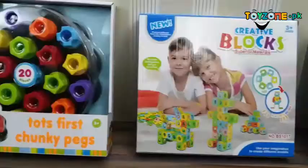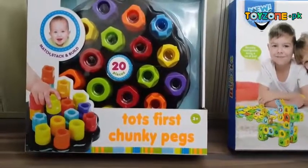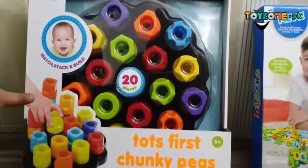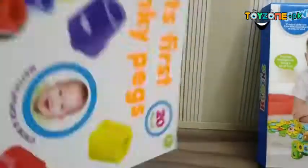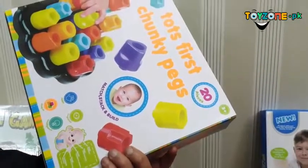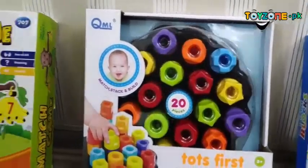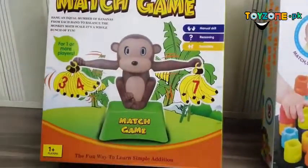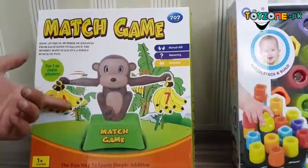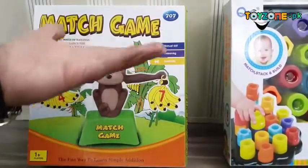Then we have tots first shangy pegs — you get different shapes which you can use to create a tower or different structures. It's a nice gift pack that enhances children's shape recognition, abilities, and intelligence. Then we have the monkey match game where you balance numbers — for example, 3 plus 4 makes 7 — and the monkey will balance accordingly.